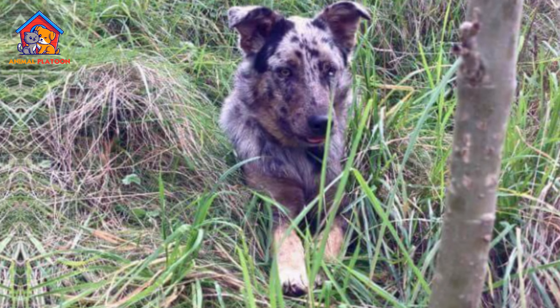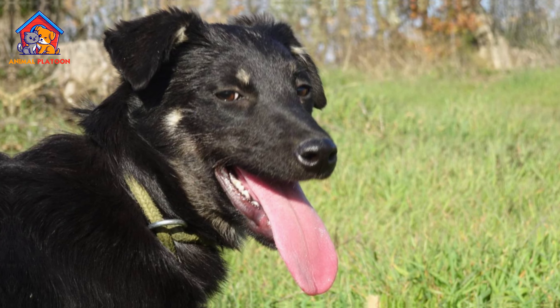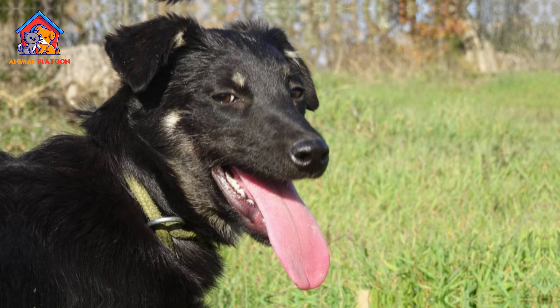High energy. These dogs are a high-energy breed and require plenty of exercise to stay happy and healthy. They need at least two hours of exercise per day, preferably more.